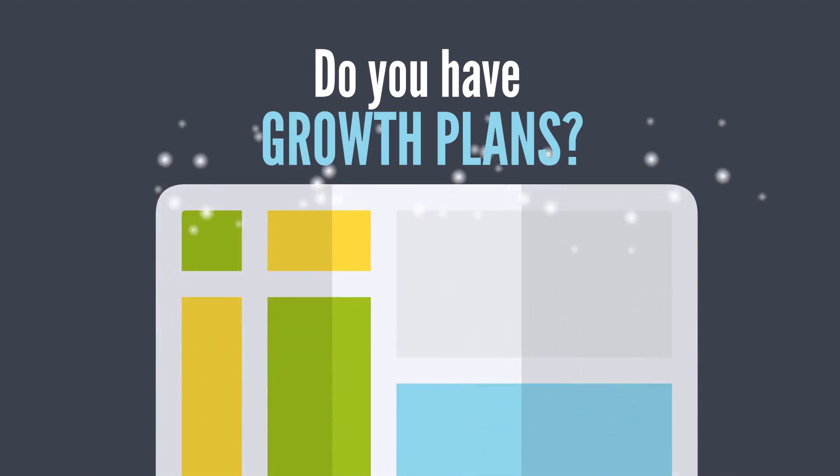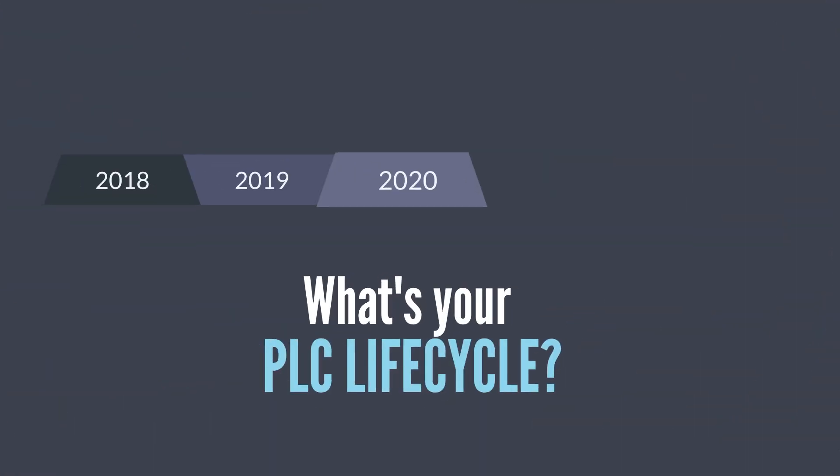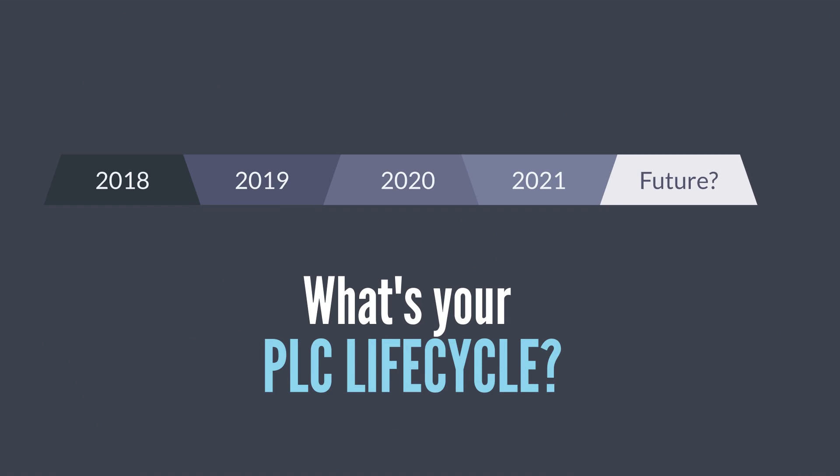Do you have growth plans in the future? You'll want to choose a scalable controller that will allow you to add remote I/O as your process automation footprint grows. How long do you need the PLC to last? What's its projected life cycle?